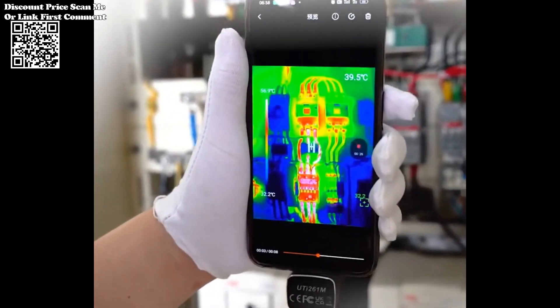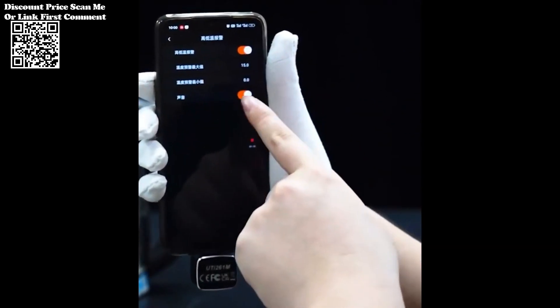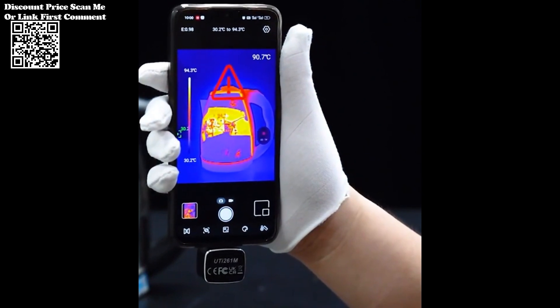this thermal imager enables technicians to identify potential issues such as hotspots, faulty components, or abnormal temperature patterns. This proactive approach aids in preventing critical failures and ensures the longevity of electronic devices.